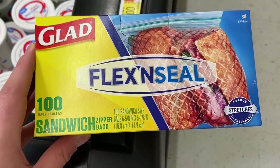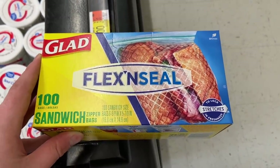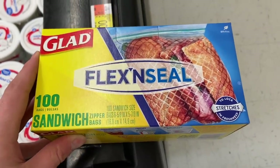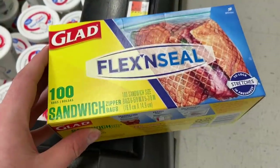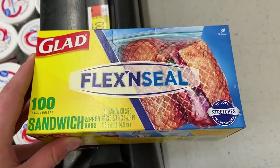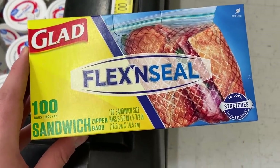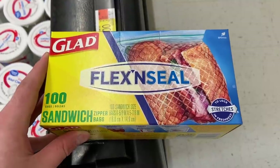I love this deal on the Glad Flex and Seal sandwich baggies. Go with the sandwich ones — the bigger baggies are more expensive. These are $3.48 at Walmart. There's an Ibotta rebate for $1.00 back when you buy one, and a Shopkick rebate for $1.10 back on one, making it just $1.38. It's been a long time since I've seen an amazing deal on bags, so this is a great price to grab them at.